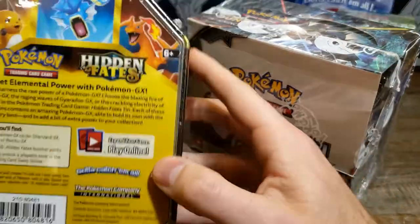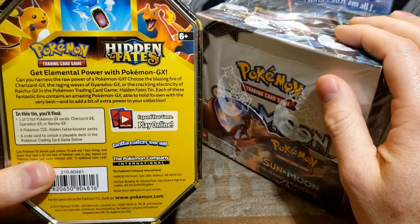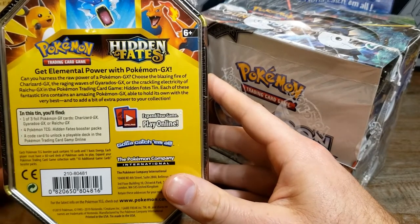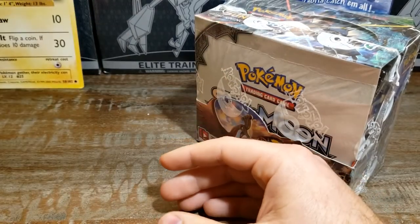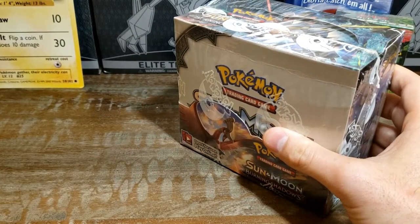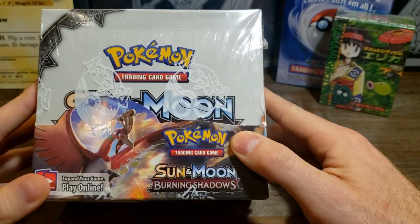There's also Hidden Fates, which everybody is chasing hard right now. There are no booster boxes for Hidden Fates — only tins and elite trainer boxes, which are pushing around $120, which is absolutely crazy. But if you can find them — I've only seen them at Walmart once in late November — definitely get those, because that Charizard PSA or BGS 10 Pristine is pushing around $1,800.